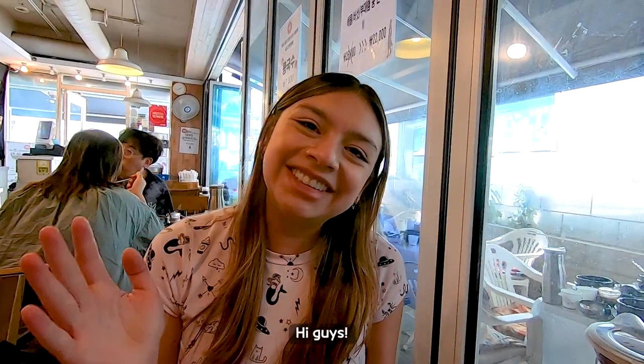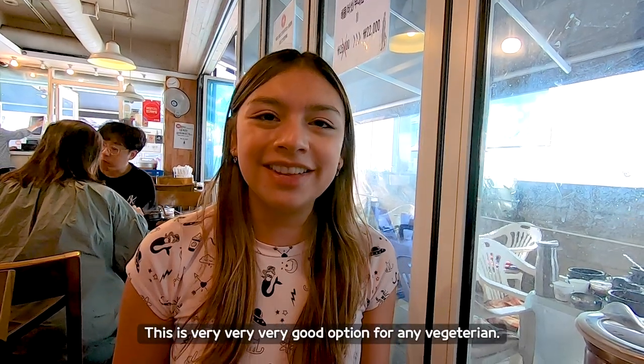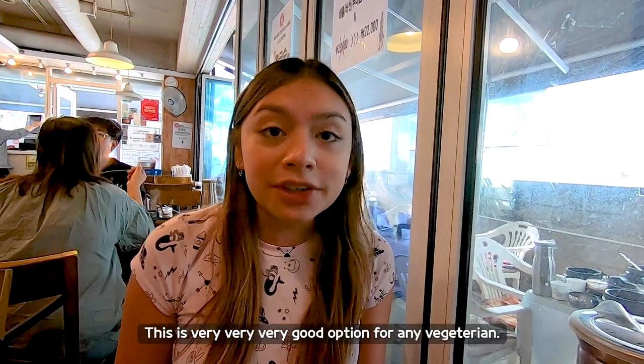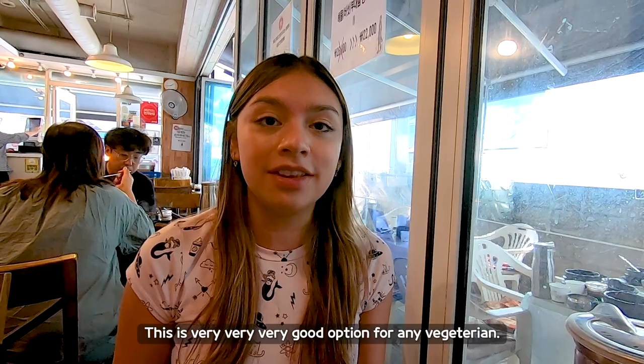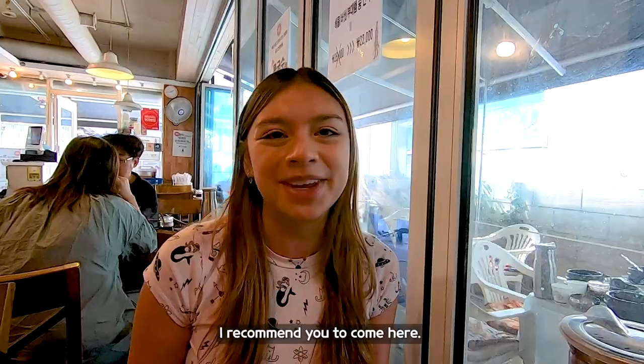We just finished our lunch here at the tofu restaurant. This is a very, very good option for any vegetarian and the food is amazing — the taste was really, really good. I recommend you come here.